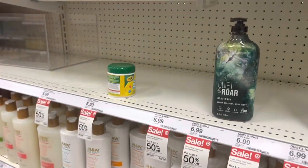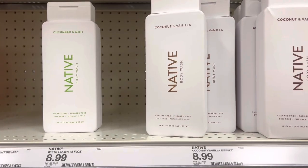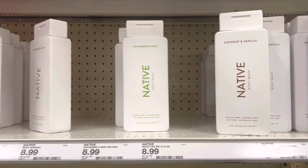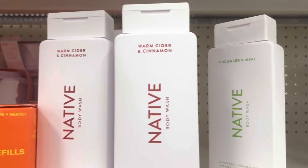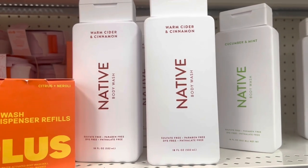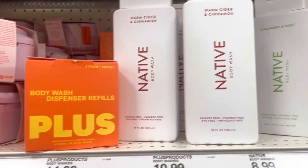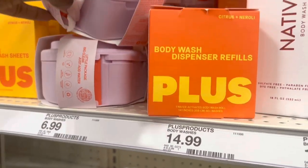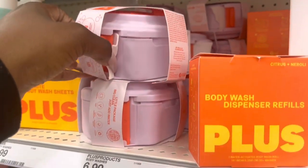Now we are in the body wash aisle. I don't see any of the new Native, which sucks because I was hoping to see some. They do have warm cider and cinnamon. There are some refills to go with a body wash system — I don't know what that is but it's only $6.99.